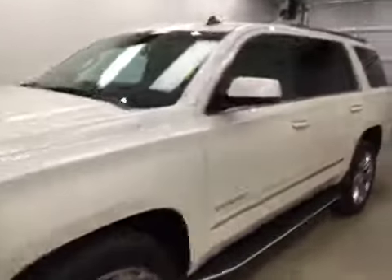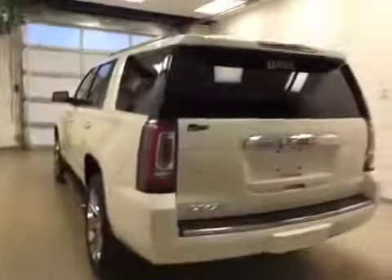This is stock number 143286 on the 2015 GMC Yukon Denali, and our exterior color today is white.